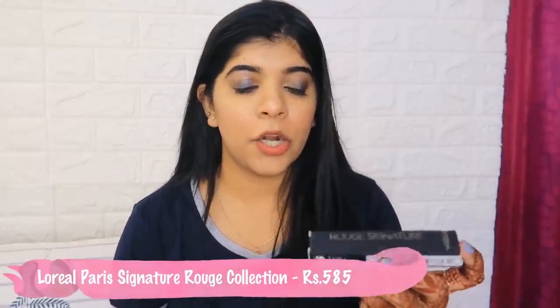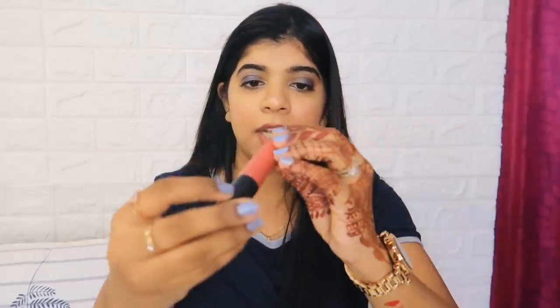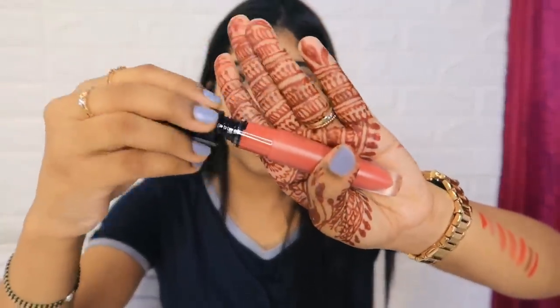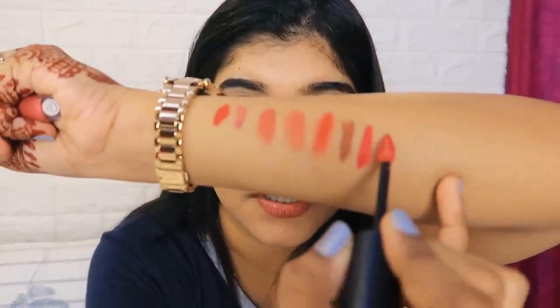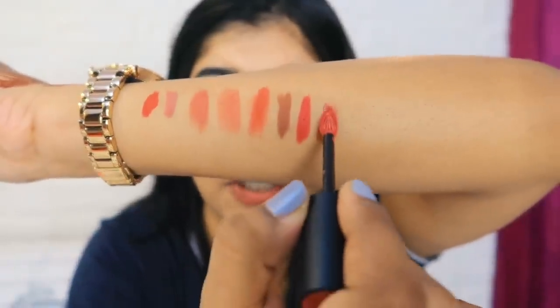Next I purchased the L'Oreal Paris Rouge Signature lipstick in a nude shade. The shade name is Admired, number 135. It's a very sweet, pinkish nude. Among all these nude shades I've picked up, there are differences between each one and this is a great option. This is my next purchase.